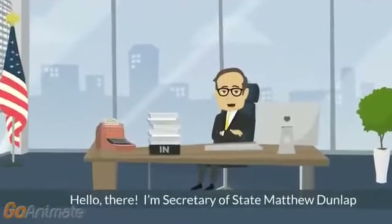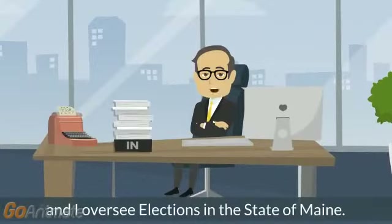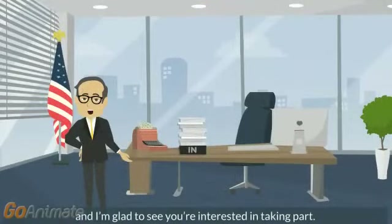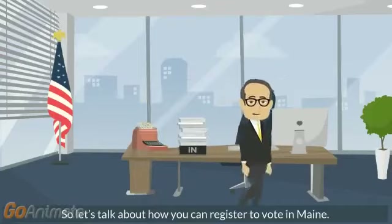Hello there. I'm Secretary of State Matthew Dunlap, and I oversee elections in the state of Maine. Voting is of critical importance to our democracy, and I'm glad to see you're interested in taking part. So let's talk about how you can register to vote in Maine.